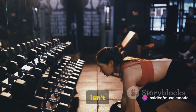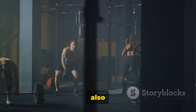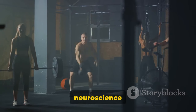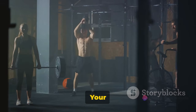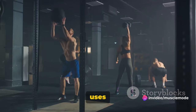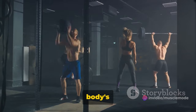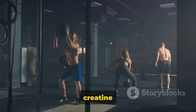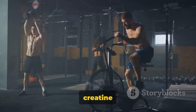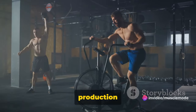Did you know? Creatine isn't just for muscles — it may also improve brain function. Let's delve into the fascinating world of neuroscience to understand this better. Your brain, the command center of your body, is an energy-intensive organ. It uses roughly 20% of your body's total energy. Just as it does in your muscles, creatine plays a crucial role in energy production in the brain.